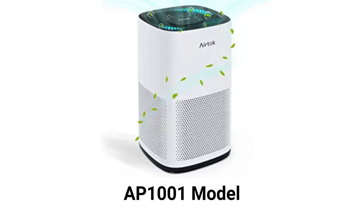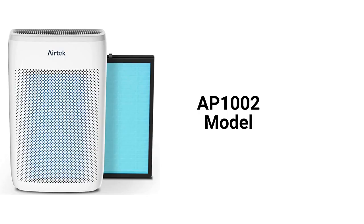The AP-1001 model features a nightlight and a 120 CFM delivery rate with a 793 square feet coverage area, while the AP-1002 has a 1,100 square feet coverage and a 125 CFM delivery rate.